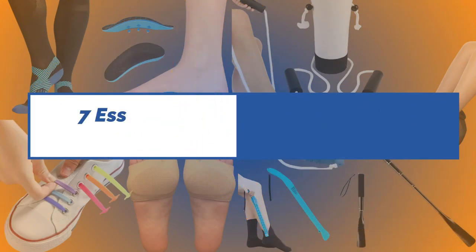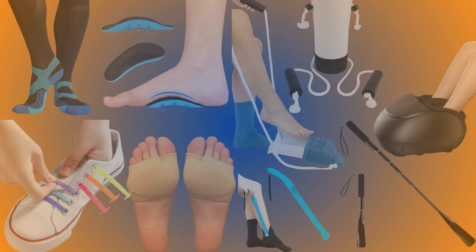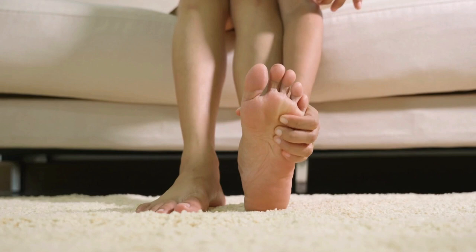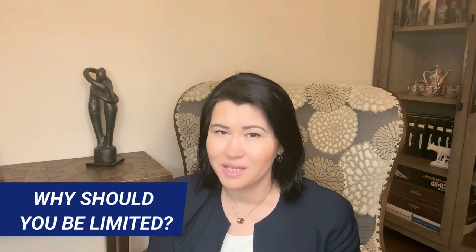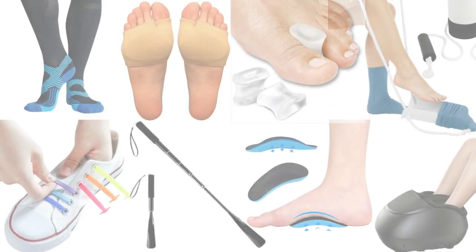In this video, I will introduce you to seven essential devices if you suffer from arthritis of the feet. If you suffer from arthritis in your feet, you know that sometimes the pain, swelling, and deformities can cause severe limitations with your walking. So why should you be limited? That is why I decided to share what I teach patients in my practice today. Let's begin.